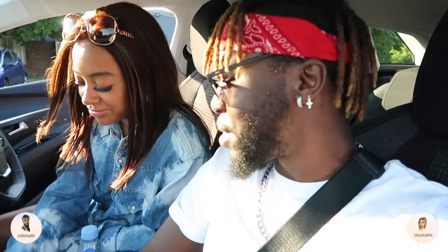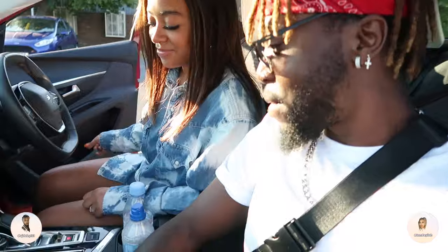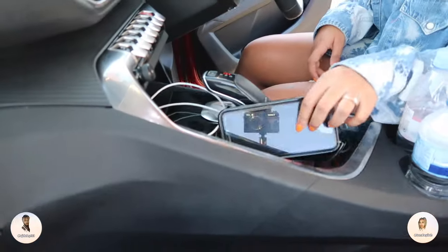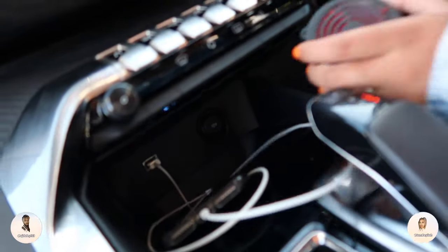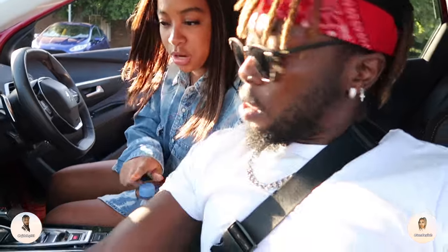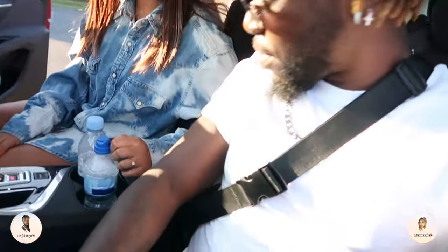My favourite button is sport mode — as soon as I get on the motorway I press that and just fly! There are also storage areas where we can put phones or sunglasses. We've got cup holders too — my previous BMW had no cup holders which was really annoying, literally holding drinks on my lap. This car has loads of compartments.